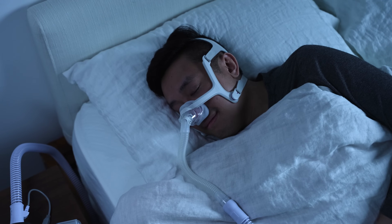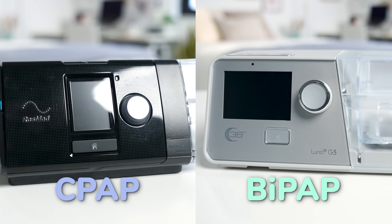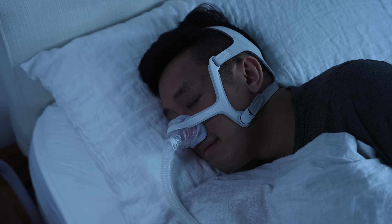But regardless of which you choose, the machine is only going to be as effective as the fit and comfort of your mask. Finding the right mask requires a little bit of trial and error. For more information on which mask to choose, check out our video. The bottom line: both CPAP and BiPAP have proven effective at treating sleep apnea. Which one is better will probably come down to your personal preferences. Thanks for watching. Sweet dreams, everyone.